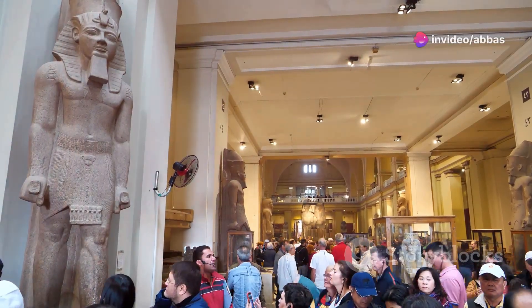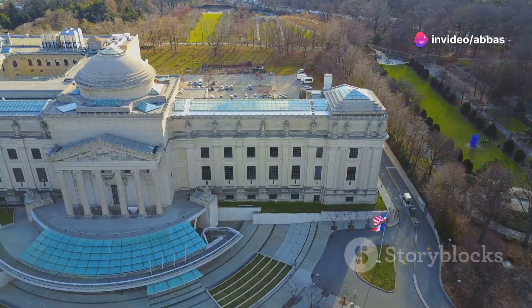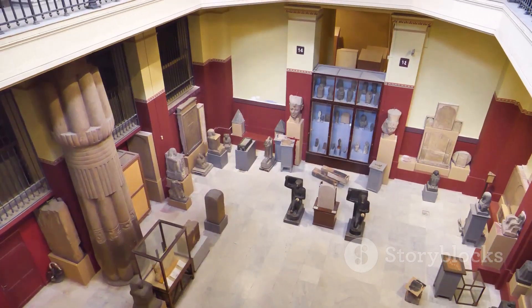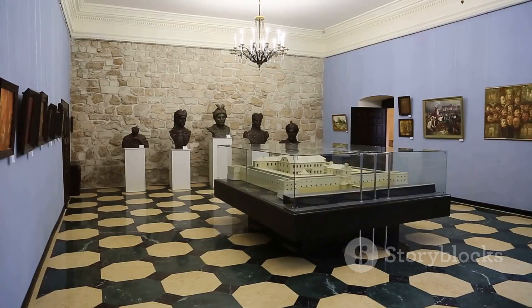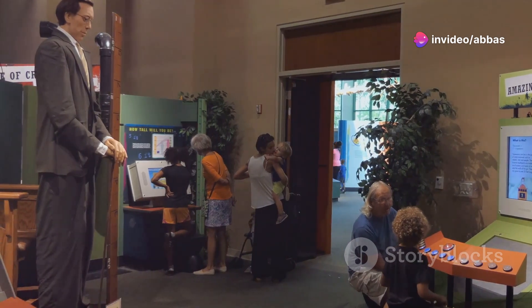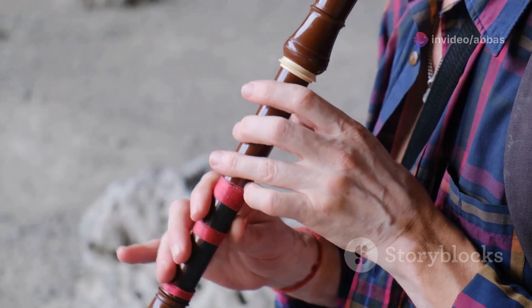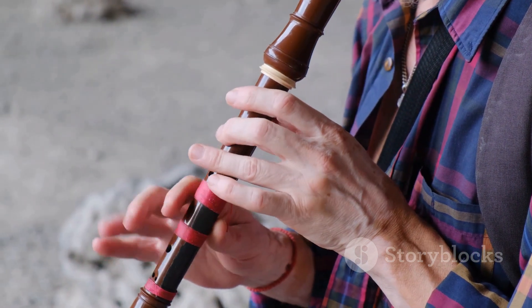History lovers, this one's for you. The National Museum of Slovenia is a must-visit if you want to dive deep into the country's rich past. We're talking artifacts dating back to the Roman era, medieval weapons and exhibits on Slovenian art and culture. You could easily spend a whole day here and still not see everything. Make sure you check out the prehistoric flutes, which are some of the oldest musical instruments ever discovered. How cool is that?